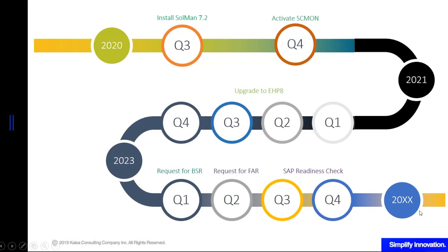The rest of the planning beyond this year is up to you. Again, this is just a sample timeline. I wish you all good luck in your planning for S4HANA conversion.